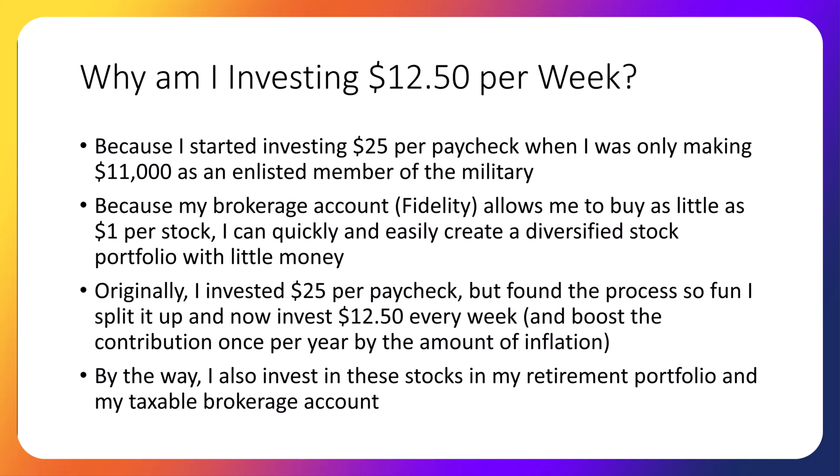Originally I invested $25 per paycheck for this portfolio, but I found the process so fun that I split it up and now invest $12.50 every week. We boost the contribution once per year by the amount of inflation to replicate the fact that people's paychecks usually increase at least by inflation, and therefore they gradually increase their investments over their career. I also invest in these same stocks in my retirement portfolio and my taxable brokerage account — the research I discuss in class is the same research I use for myself.